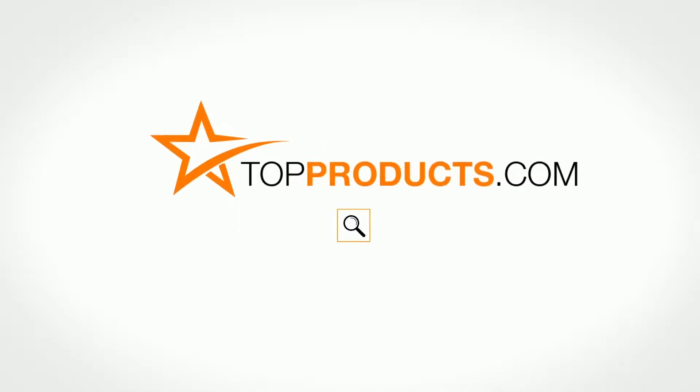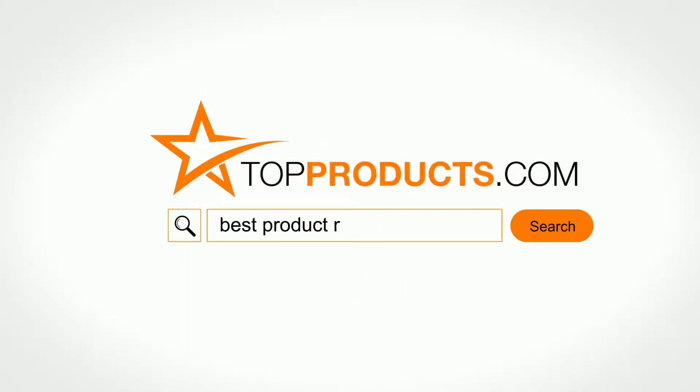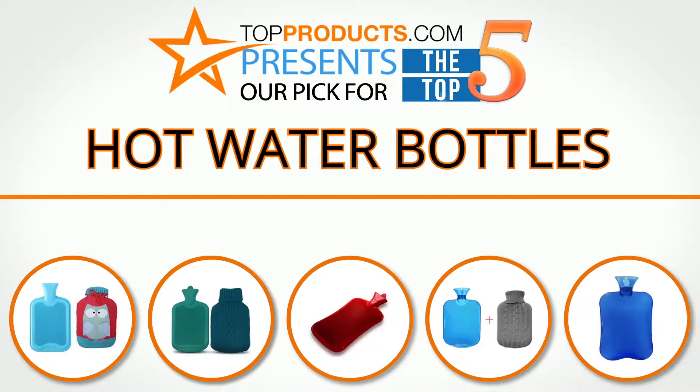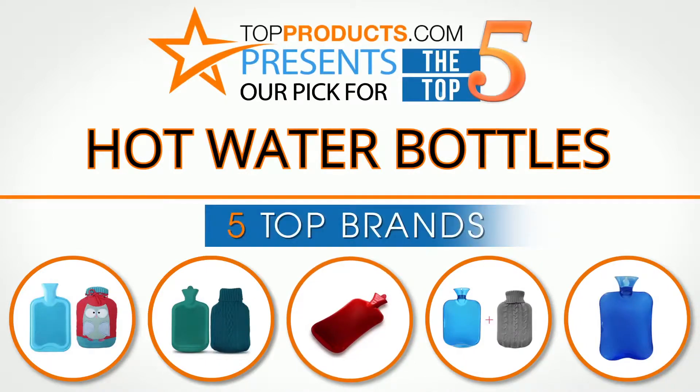TopProducts.com presents our pick for the top five hot water bottles. For this review, we chose five brands known for quality hot water bottles, showcasing a variety of options that are available.